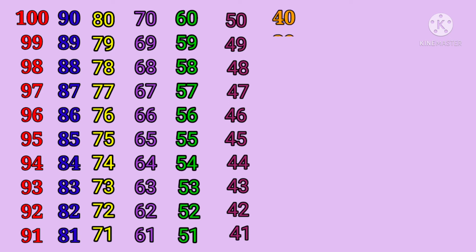Forty, thirty-nine, thirty-eight, thirty-seven, thirty-six, thirty-five,